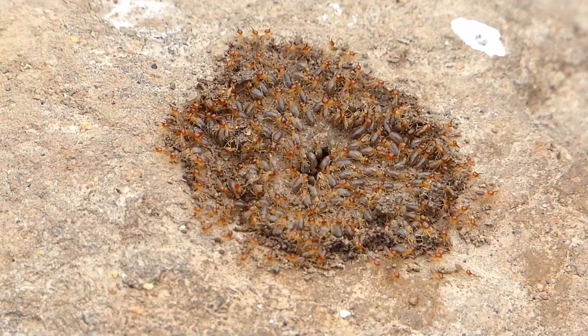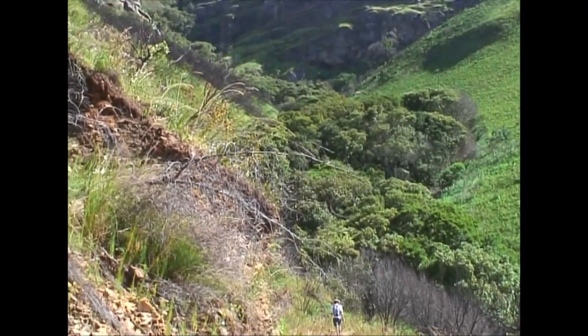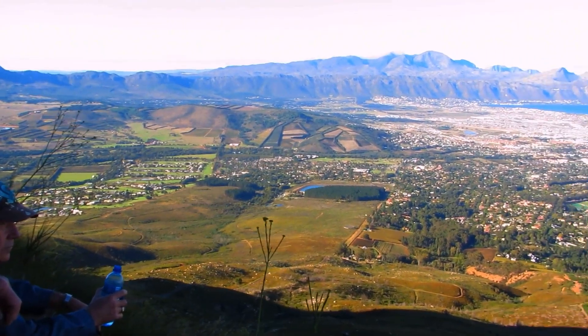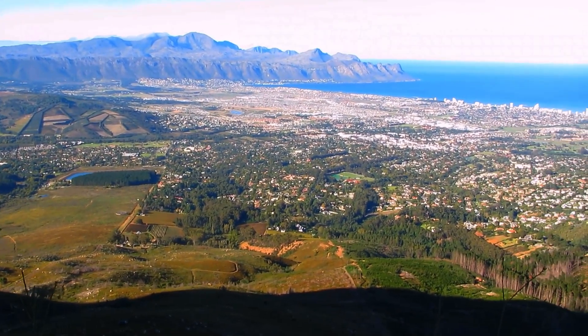If you are in Somerset West and a keen hiker, you must visit Helderberg Nature Reserve, which is close by. Safe parking is provided, but you must watch out for those big tortoises. Various paths lead you up to the mountain.